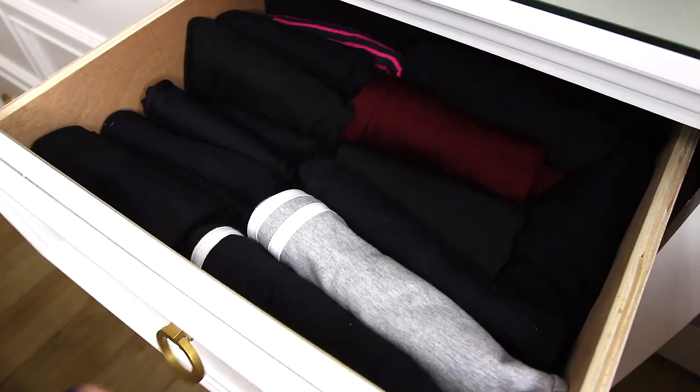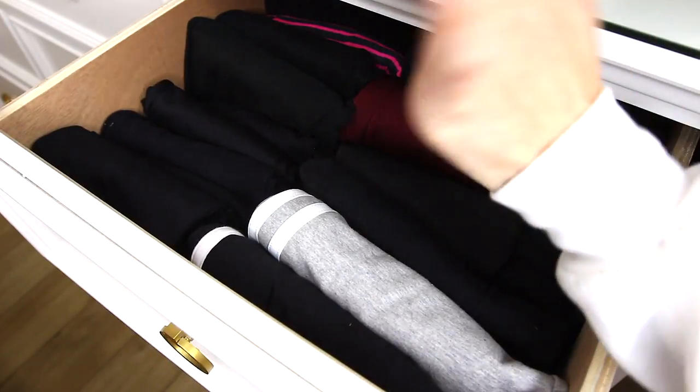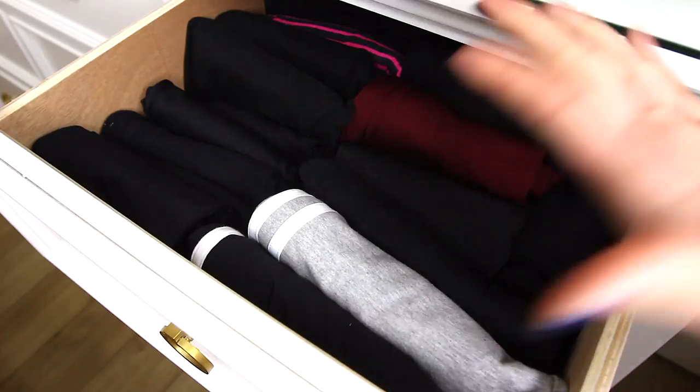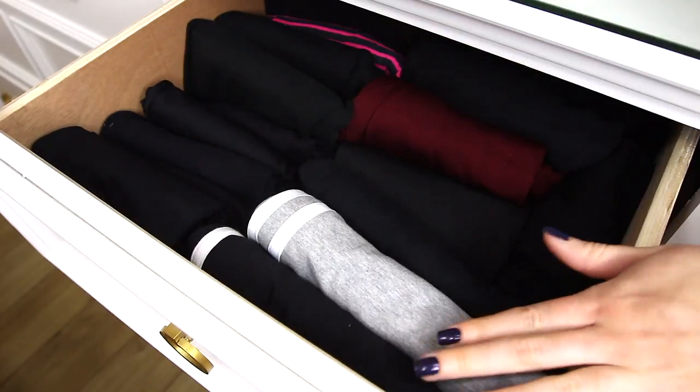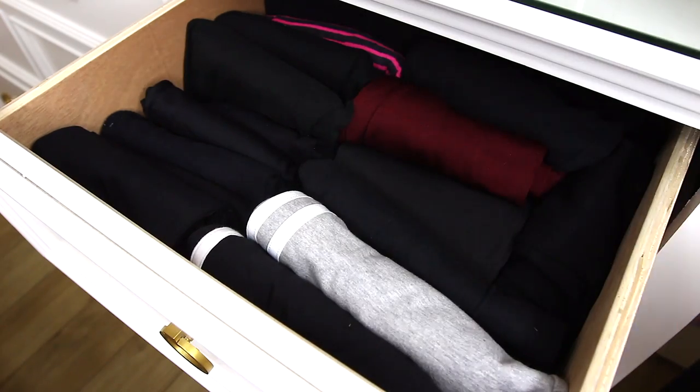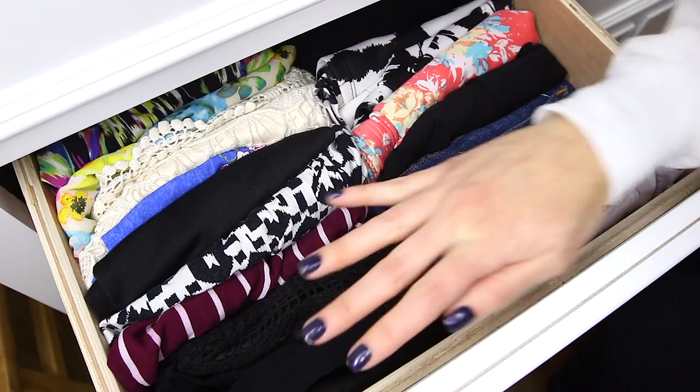Here is another leggings drawer — this one's my favorite because it has all my black ones and a few colors. These are the ones I wear the most. They're folded just like the other ones, in two rows next to each other.